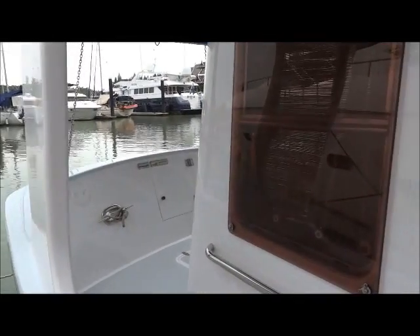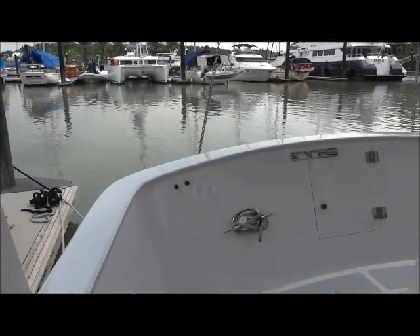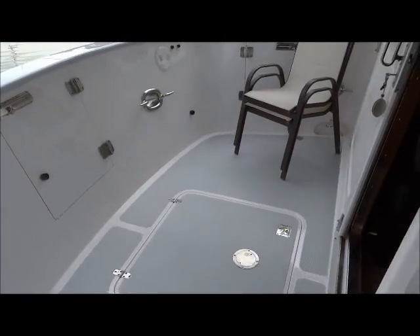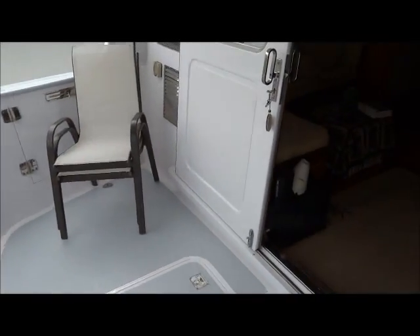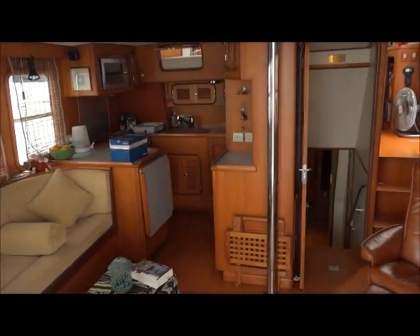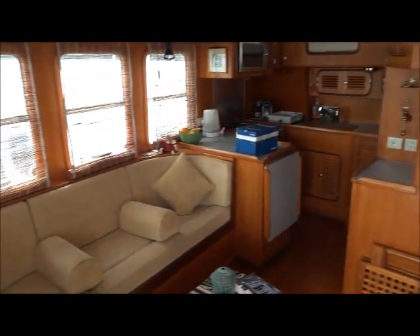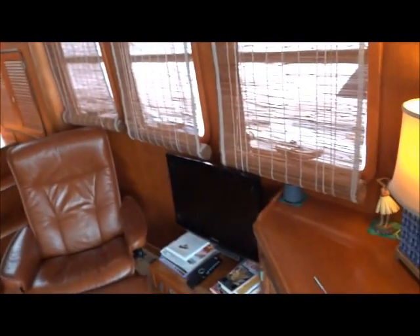Stepping aboard on the starboard side and moving into the aft cockpit. Turning to look into the saloon. Galley and saloon seating to port, and an easy chair to starboard with a TV.